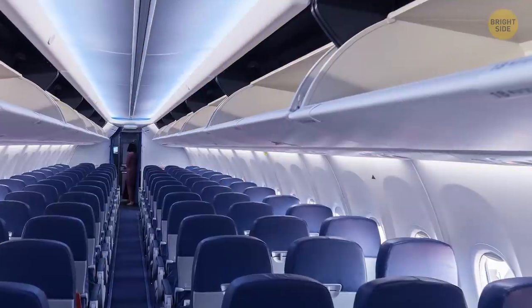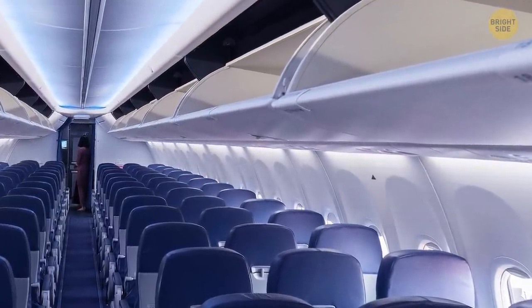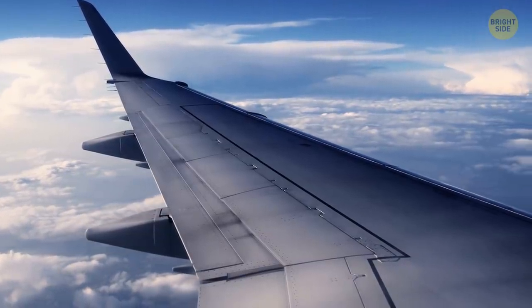If you look around the cabin, you'll notice little black or red triangles around the midsection of the plane. These stickers let the flight attendants know where the airplane wings are located so they can immediately look out the right window to see if something is amiss outside.